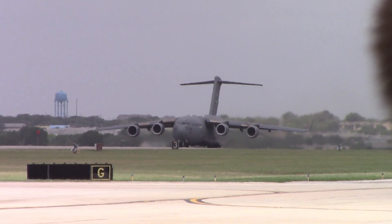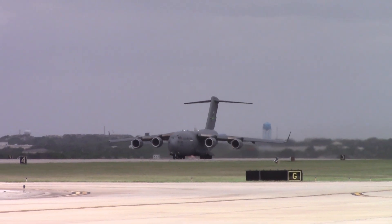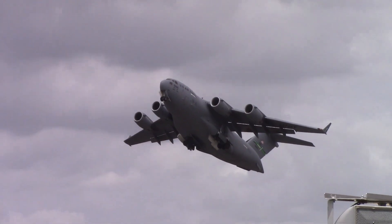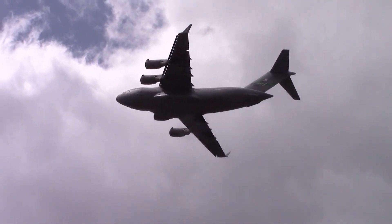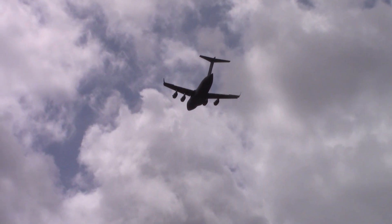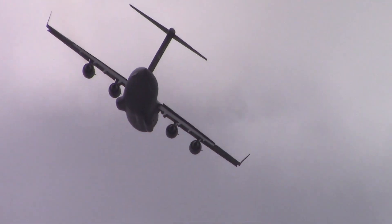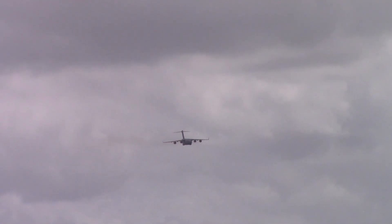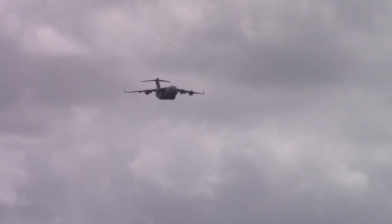Now let's watch as this crew performs the maximum effort takeoff. The crew allow to form a high speed.